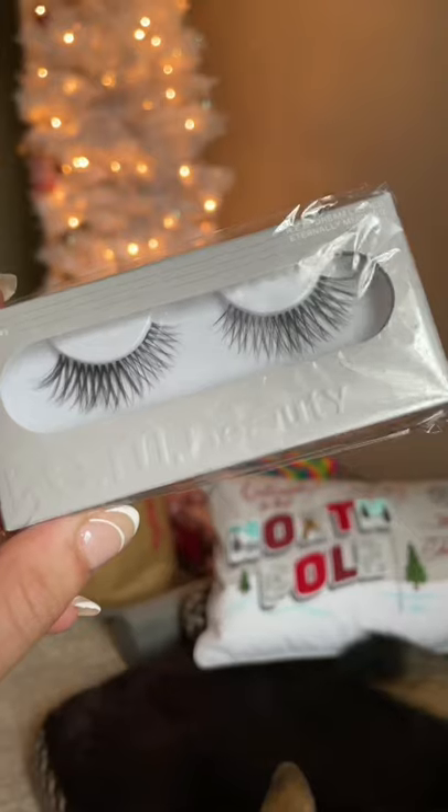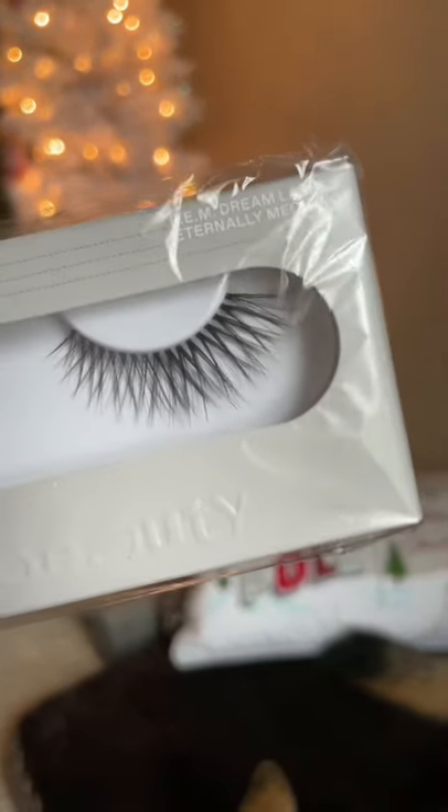I finally got my REM Beauty package, so I just wanted to show you guys everything that I got. First thing I got are the lashes, and these are in the style Eternally Meowing. They are so cute.